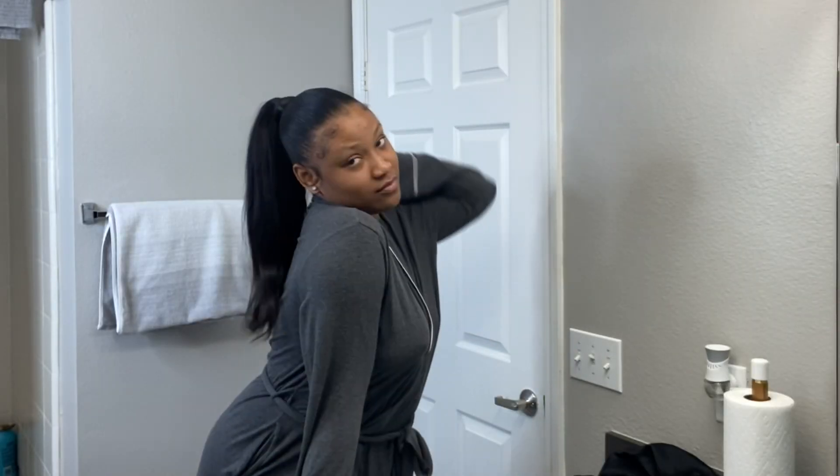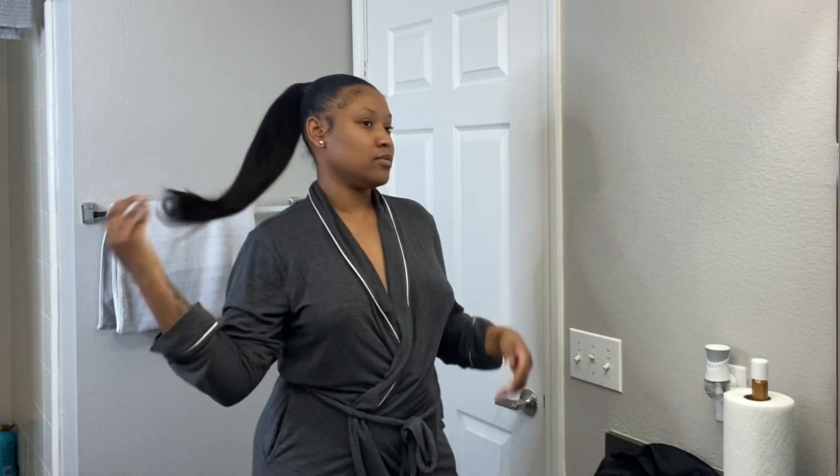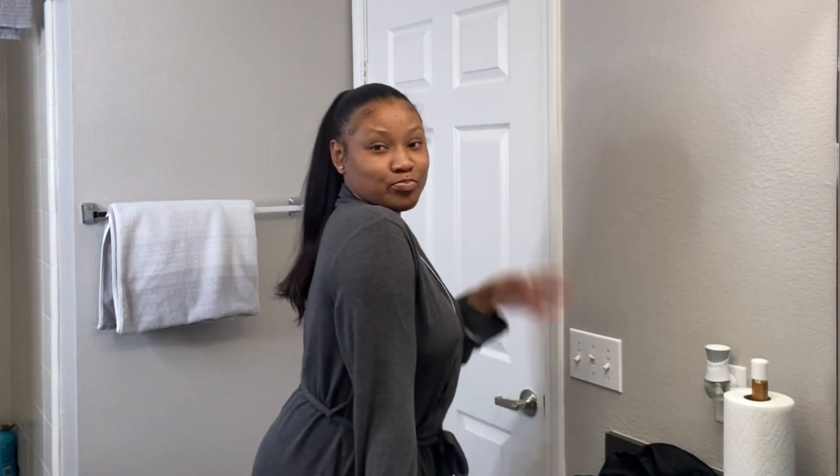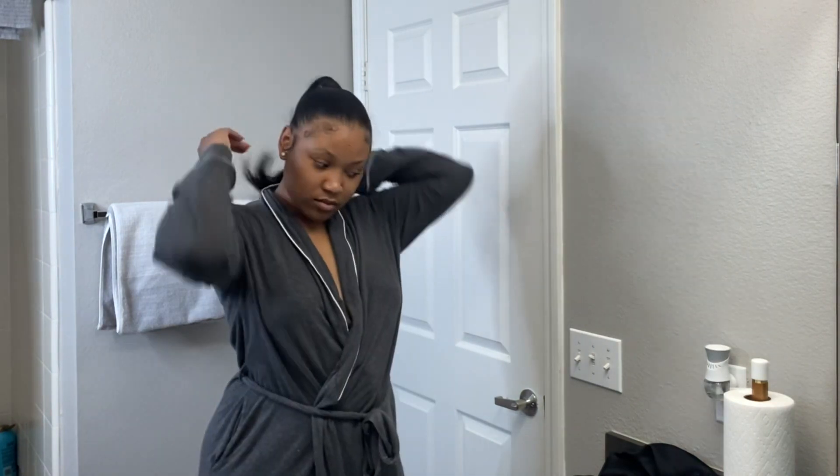Hey you guys, this is Imani Michelle, welcome or welcome back to my YouTube channel. If you can't tell by the title, today's video is going to be a self-care shower routine on a budget — everything in this video is going to be less than $40.